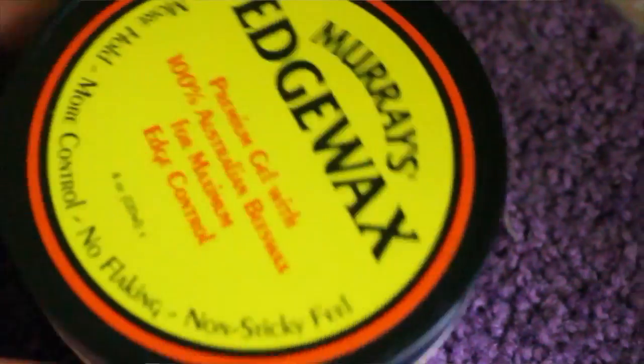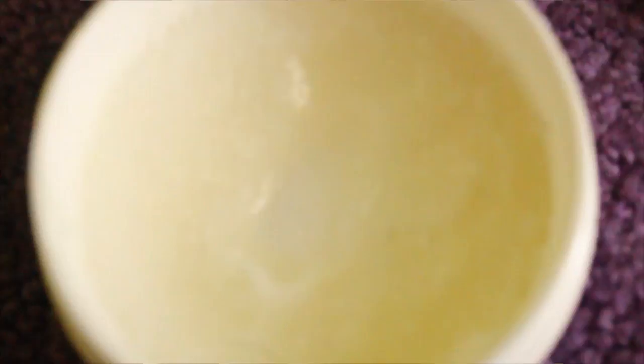I also use Murray's Edge Wax. When using this, if you have natural hair, know that it's going to revert back to natural because one of the first ingredients is water. Murray's Edge Wax is pretty good and smells good, but I don't use it when I straighten my leave-out.